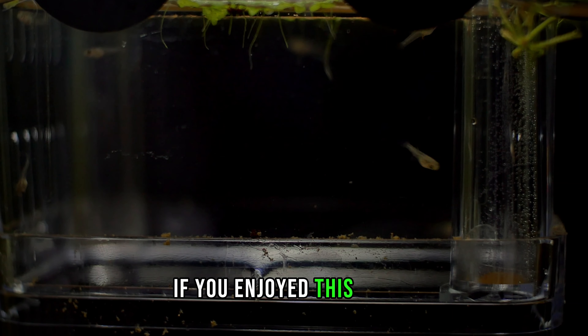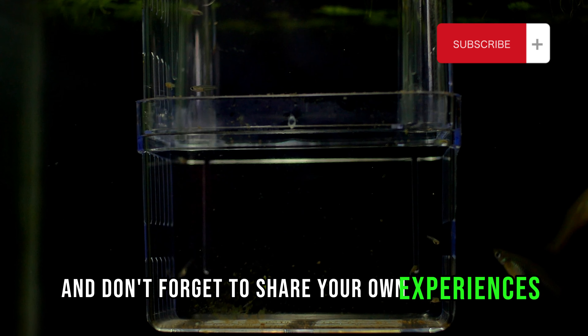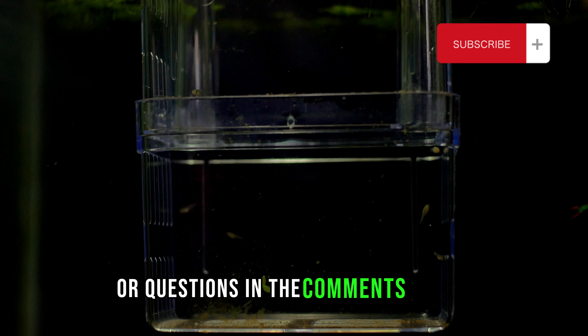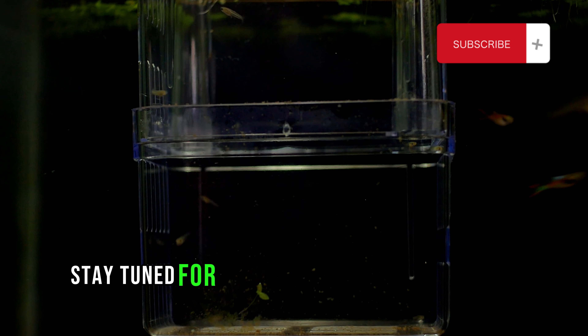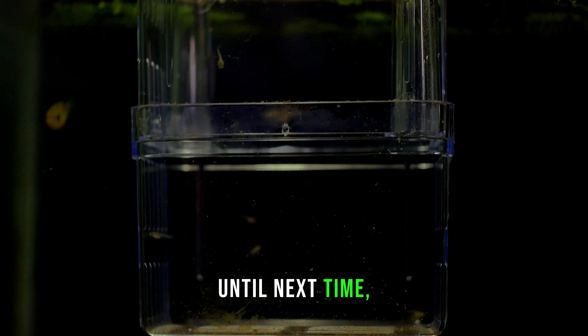If you enjoyed this video, give it a thumbs up and don't forget to share your own experiences or questions in the comments below. Stay tuned for more updates on our aquarium adventures. Until next time, happy fishkeeping!